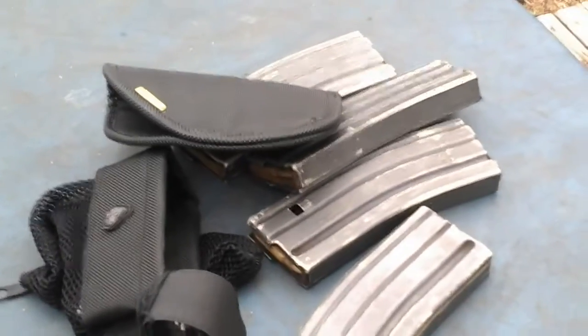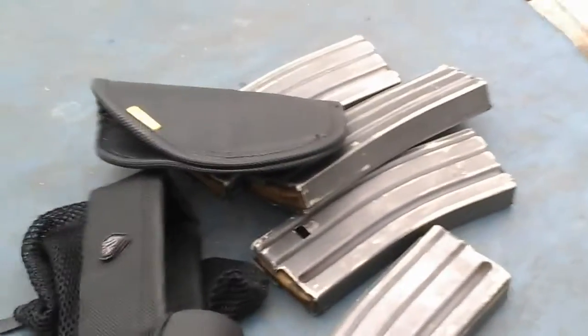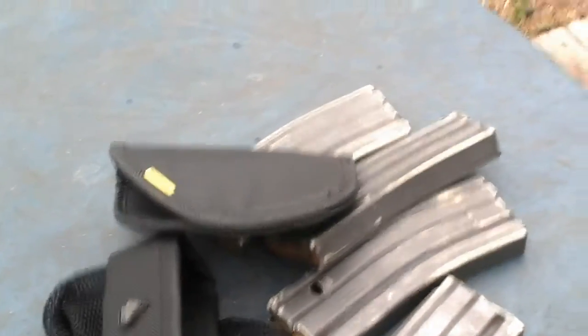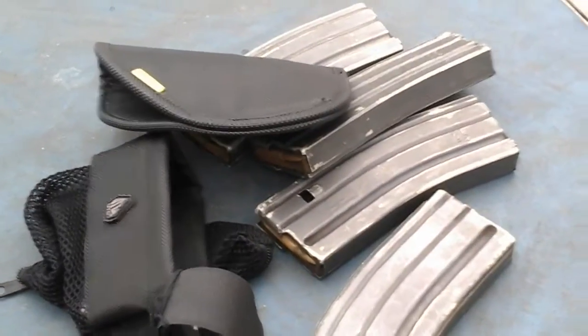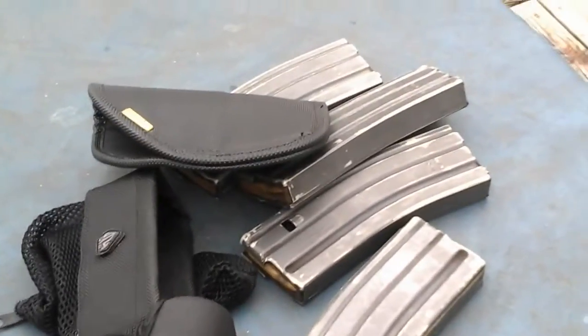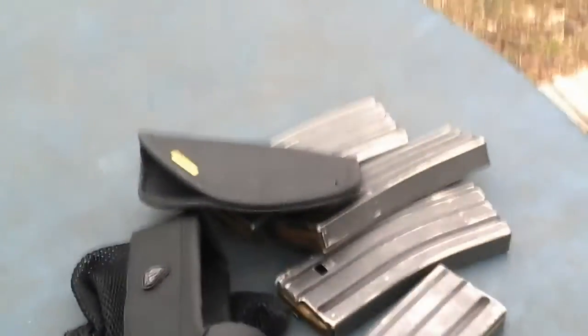If you have a gun show coming up near you, even though you may not be in the market for a firearm or don't have the extra cash, if you have a couple little knickknack wish-list items, the gun show might be the place to find them. See you around fellas.